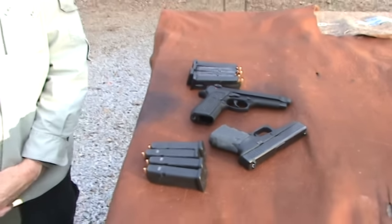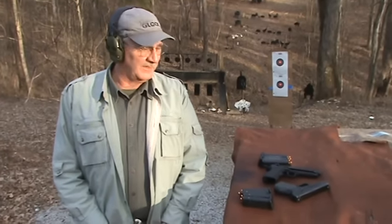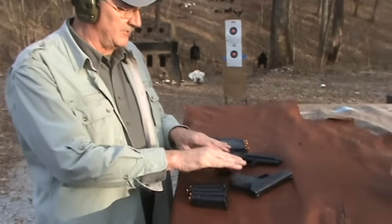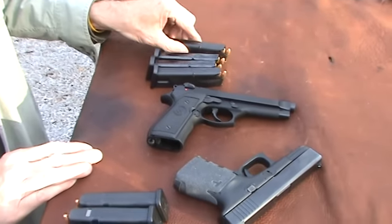Hickok45 here. We're gonna do a little comparison today between the Beretta 92FS and the Glock — two very popular, high quality pistols as you probably already know. Very similar guns in a lot of ways: they're both 9mm, they fire the 9mm Parabellum, and they are both high capacity guns.